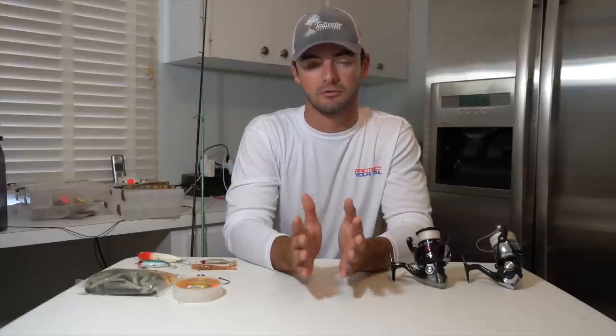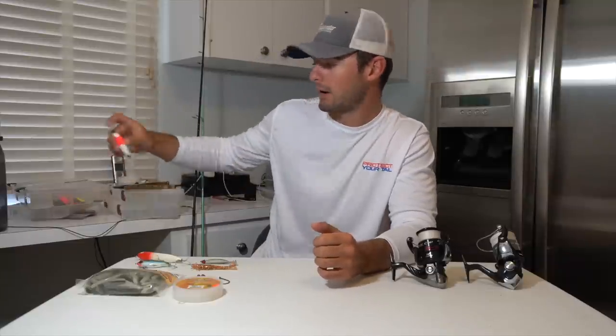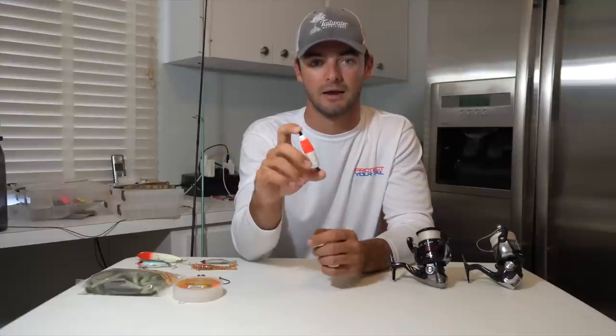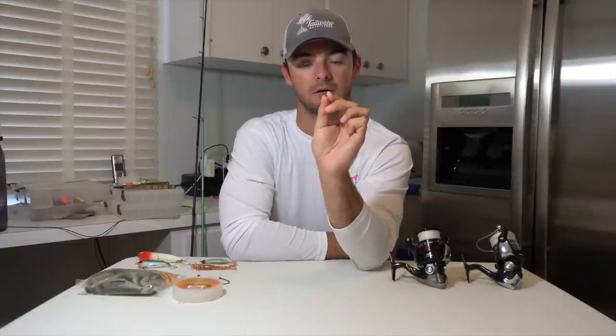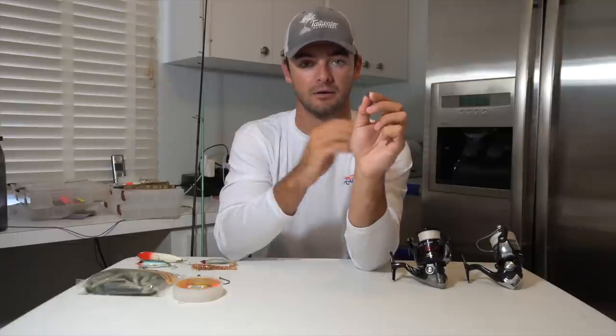Another important terminal tackle is bobbers — especially when you're using live bait, that's pretty much the only time you'd use a bobber, unless you're using a popping cork with some jigs, but we can save that for another video. Bobbers are really essential for keeping your bait within the strike zone and not having it fluctuate too deep or too shallow. You're going to want to pick up a variety of sizes of bobbers depending on your bait. Some other terminal tackle you're going to need is some weights, especially split shots — those are small little weights that you clip on to your line and use a pair of pliers to pinch on. It's a great way to quickly add more weight without having to cut your line and retie everything.